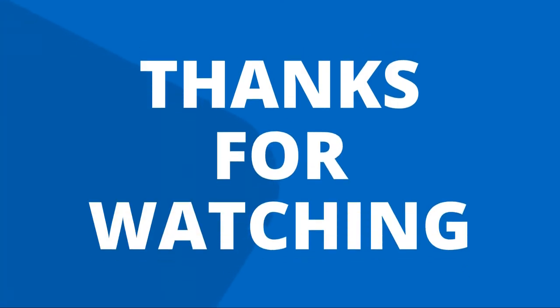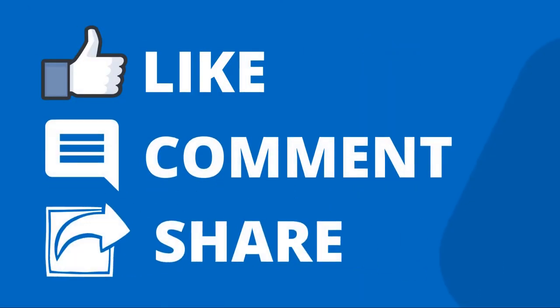Thanks for watching our video. Like, comment, and share with your friends if you find this video helpful.